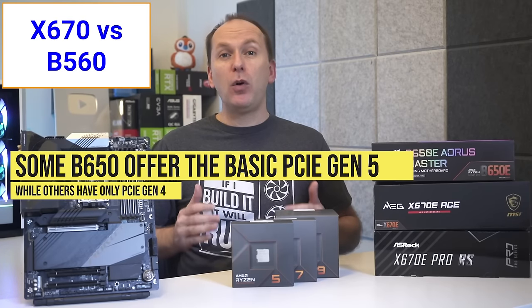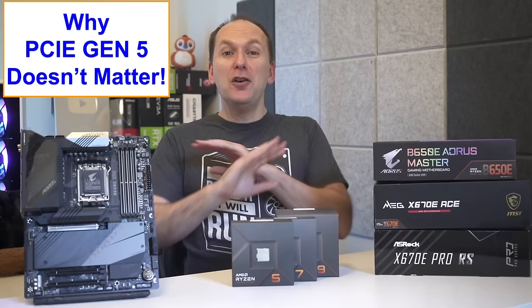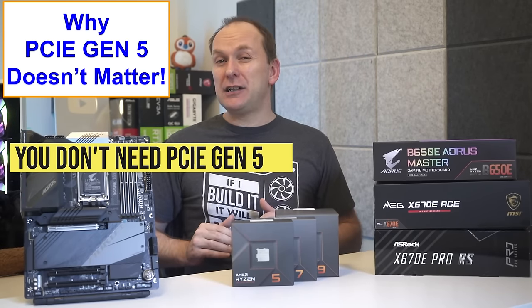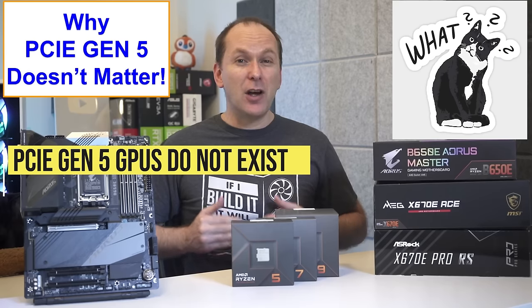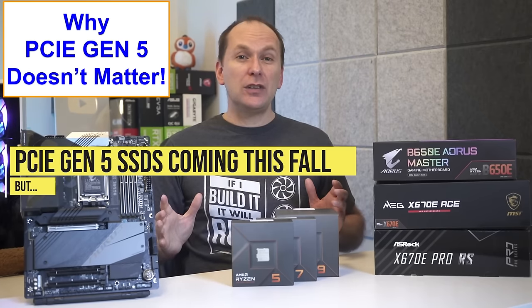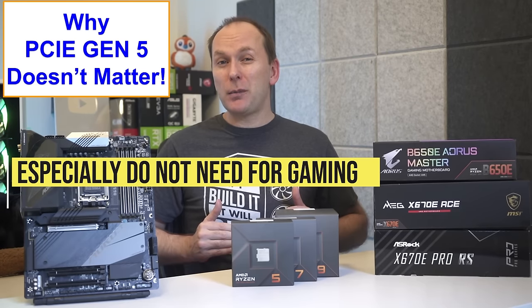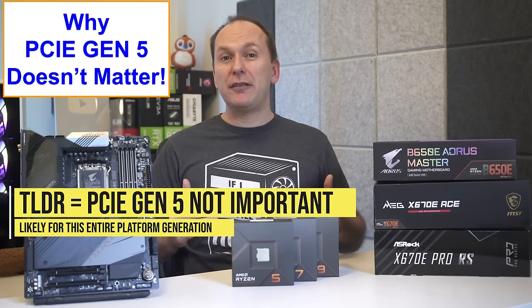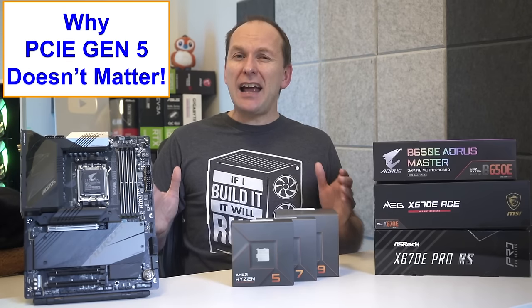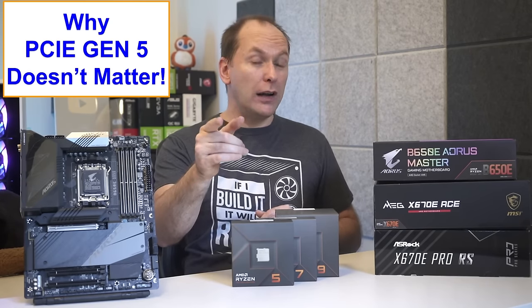X670E allows the full level of Gen5 support, as do some B650E motherboards, while X670 and most B650E motherboards enable PCIe Gen5 at either the GPU or M.2 slot but not both simultaneously. Some B650 motherboards support one or more PCIe Gen5 SSDs, and others just have PCIe Gen4 devices. But here's why none of that matters: nobody needs PCIe Gen5 devices, and that's unlikely to change for many years. PCIe Gen5 graphics cards don't even exist yet — NVIDIA's RTX 4000 series only uses PCIe Gen4. There's still no performance difference between SATA, PCIe Gen3, or PCIe Gen4 SSDs in gaming, let alone Gen5. Every user should ignore whether the board is X670 or B650 and instead focus on getting the features they want at the best price.